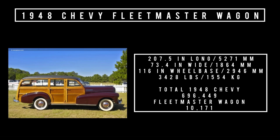On to specs: 207.5 inches long, 73.4 inches wide, riding a wheelbase of 116 inches. It weighs 3,428 pounds. Original price was $2,000, equivalent to about $24,827 in 2023 — roughly the same as buying a 2023 Mitsubishi Outlander. Total 1948 Chevy production was 696,449 units, of which the Fleetmaster wagon accounted for 10,171 units.